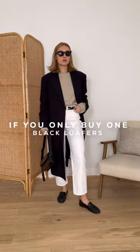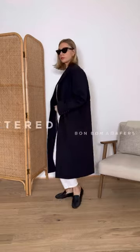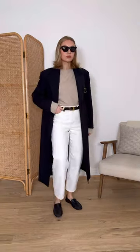Welcome back to If You Only Buy One. As spring approaches, I wanted to talk about my favorite tried and tested loafers. These bonbon loafers from Flatted are my best, most comfortable pair of loafers. I've included these as the best loafers to buy as it's really hard to find soft leather that molds to the foot.